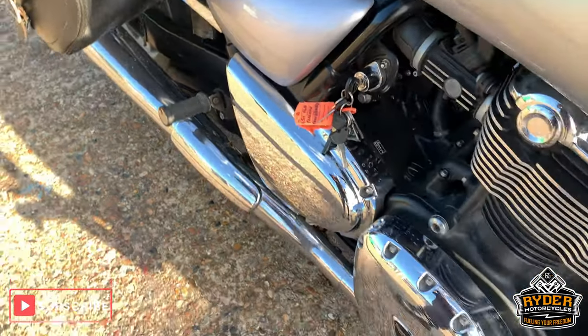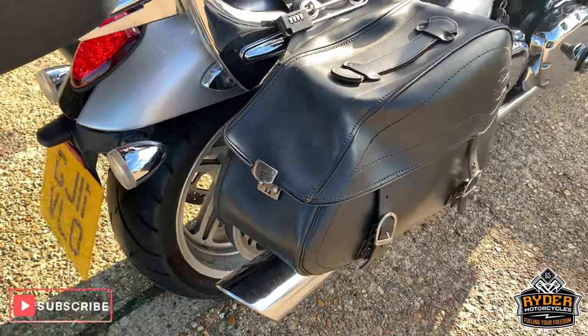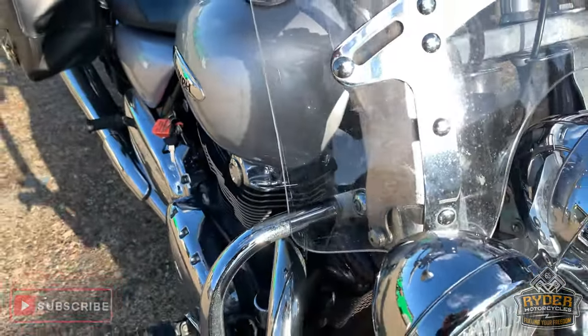If you'd like to come and view this bike, we're at Rider Motorcycles in Castle Road in Seenborn, open from 9am to 5pm Tuesday to Saturday. If you can't get down, please don't hesitate to give us a call — we will answer any questions about the bike. Thanks.